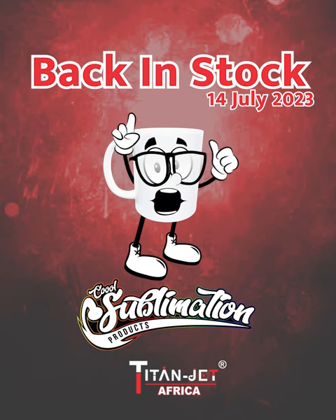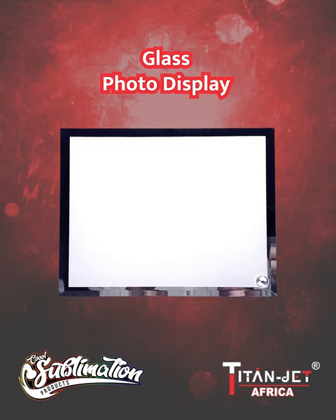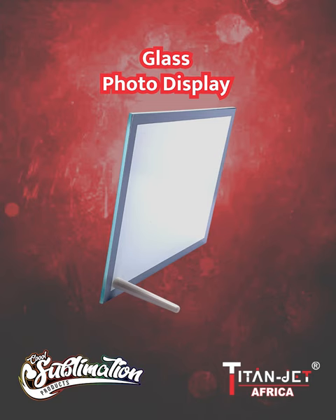More of your favorite products are back in stock at Titan Jet. Introducing our exquisite glass photo display, the perfect way to showcase cherished memories.